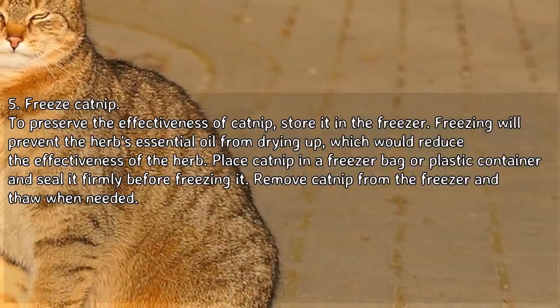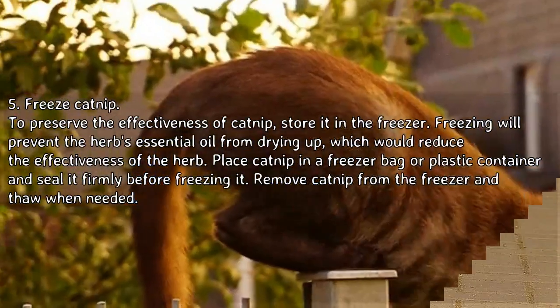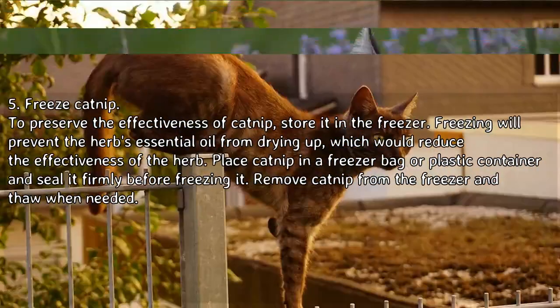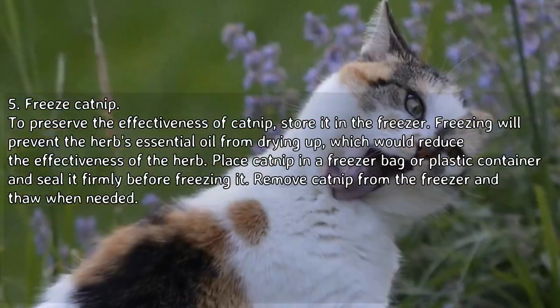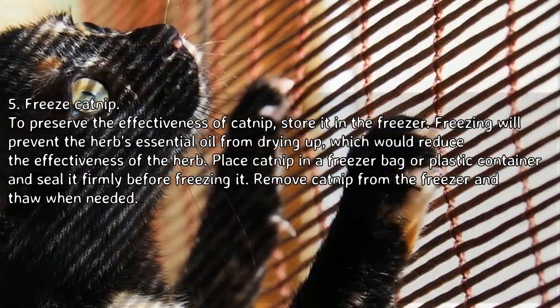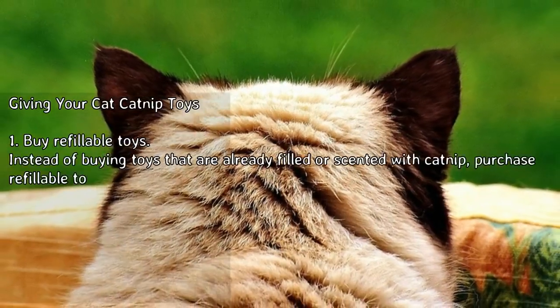Freeze catnip to preserve its effectiveness. Store it in the freezer — freezing will prevent the herb's essential oil from drying up, which would reduce the effectiveness of the herb. Place catnip in a freezer bag or plastic container and seal it firmly before freezing. Remove catnip from the freezer and thaw when needed.